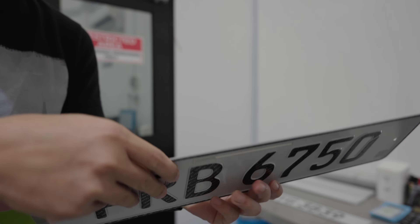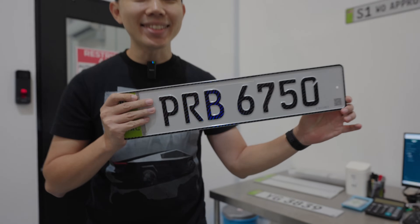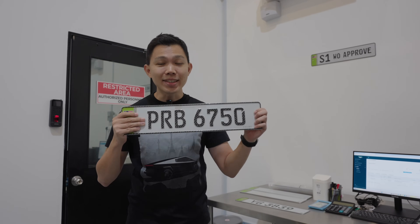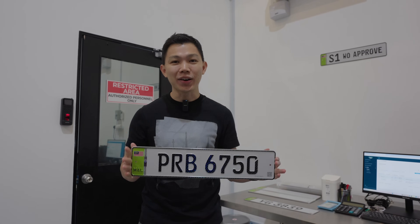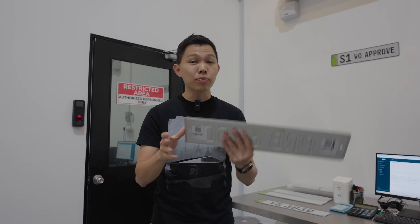This RFID, which is sealed in the back, uses the whole entire plate as the antenna. If you buy an off-the-shelf RFID you just get a small antenna, but built into the plate the whole thing gives you a much stronger signal. My mind is blown away seeing how this is being produced.